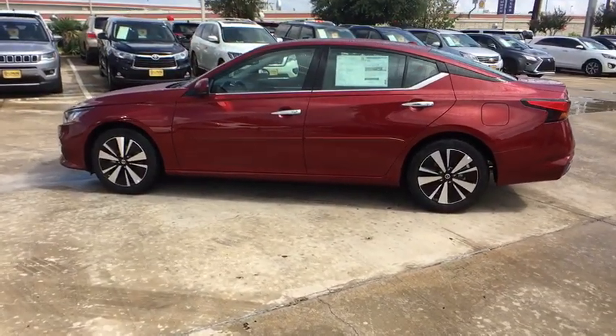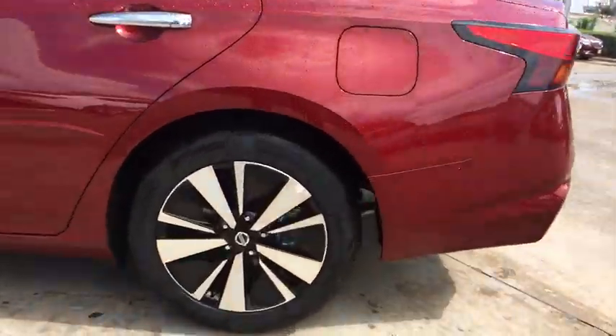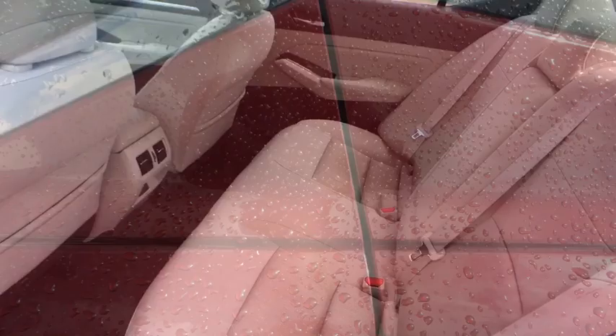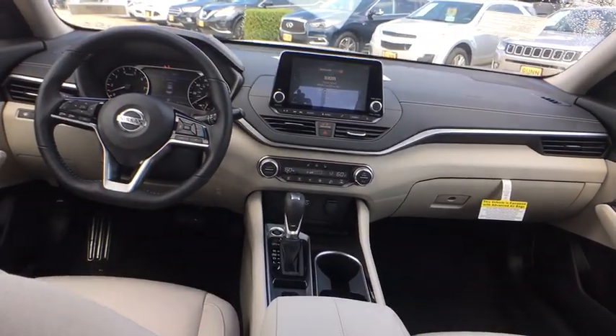Here are some of this vehicle's great options: backup camera, remote engine start, keyless entry, traction control, stability control, steering wheel audio controls, lane departure warning, anti-lock braking system, leather-wrapped steering wheel, and Bluetooth.